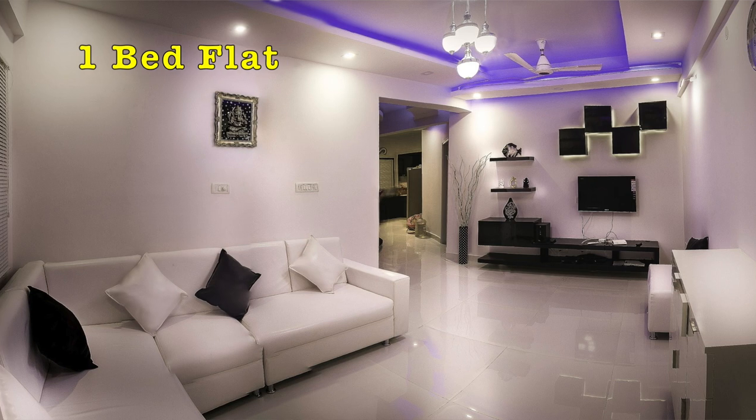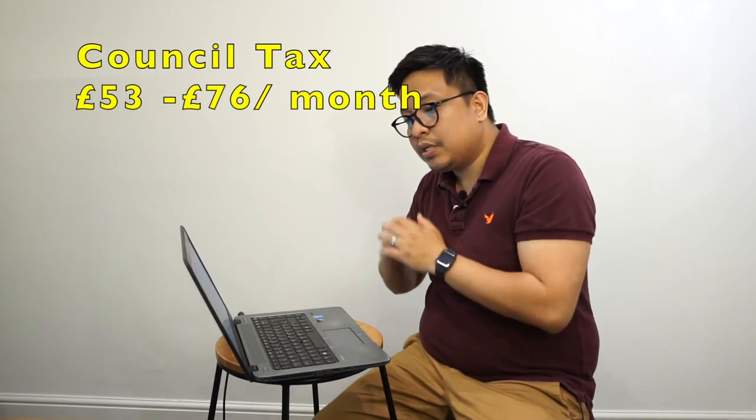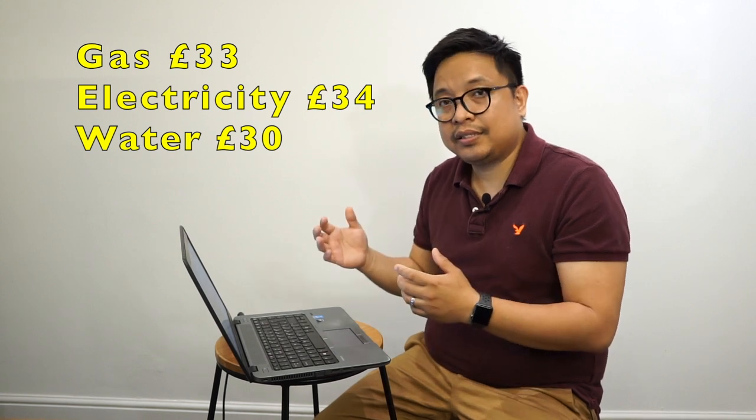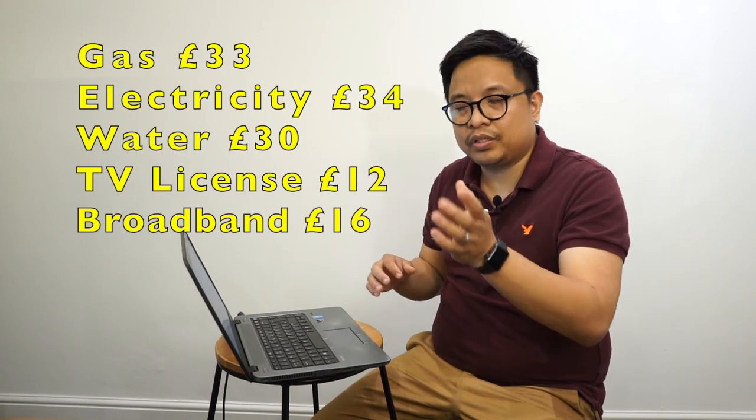If you're in a one-bed flat on your own, let's look at the bills. For a one-bed flat in London, the rent ranges between 1,000 to 1,200 pounds. Since you're the only one there, you'll be paying for everything. Council tax might range from 53 to 76 pounds. Gas can be around 33 pounds a month, electricity 34 pounds a month, water roughly 13 pounds a month, TV license 12 pounds a month, and broadband — depending on your speed — around 16 pounds a month.